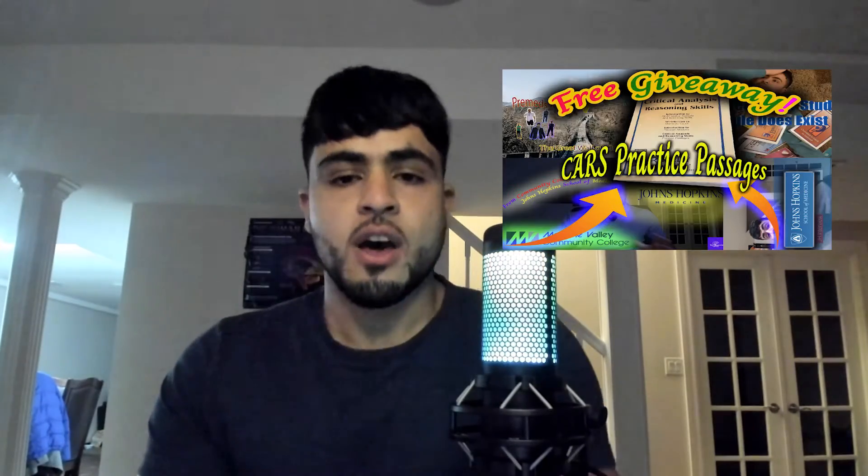Hello everybody, it's Khamis Ulayman back with another pre-med video. In today's video, I want to release the results of the free giveaway that I made last week on my channel. And I also want to give you a quick MCAT tip for today.